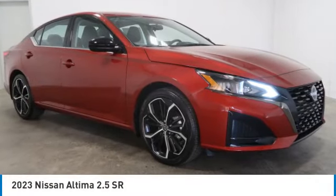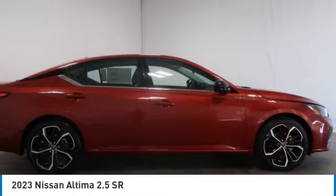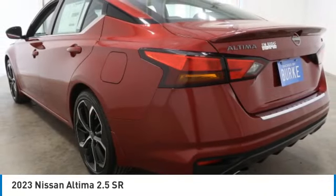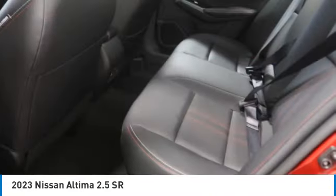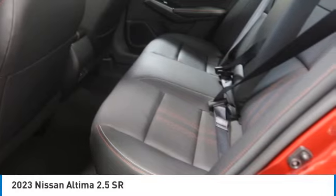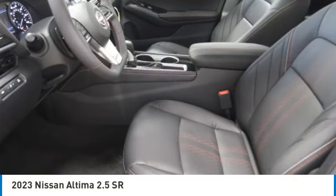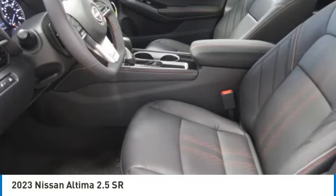Come test drive the 2023 Altima. The Nissan Altima offers advanced features to make life easier, including push button ignition, which comes standard. Combine that with a powerful engine, standard airbags, and over 5,000 quality and performance tests.